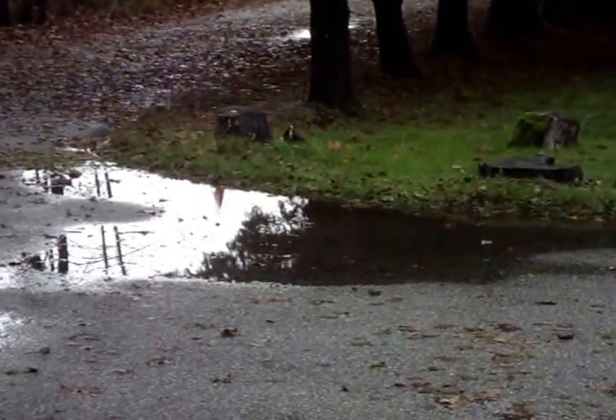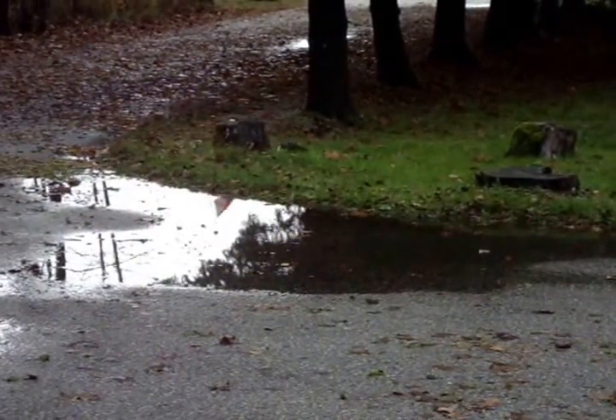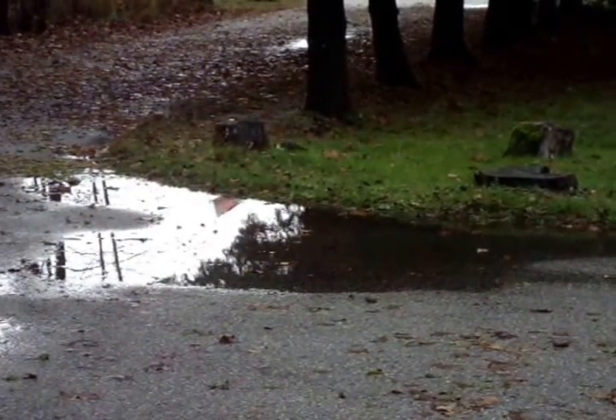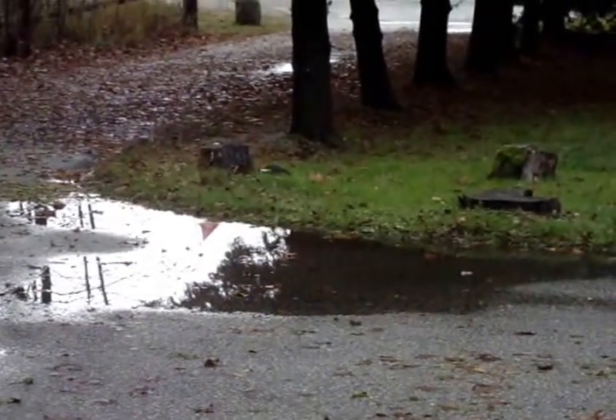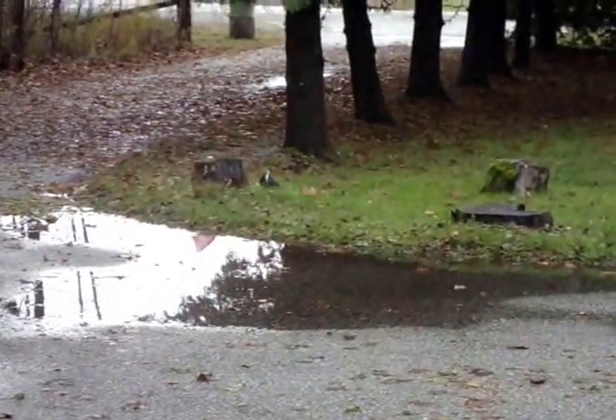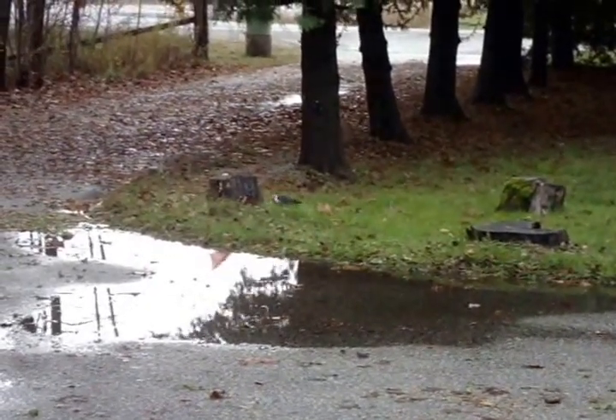It's digging away at a stump — we had a tree taken down a couple of years ago. Must be some good stuff in there. The chips have been flying now for a few minutes. I'm not even sure if you can see this.